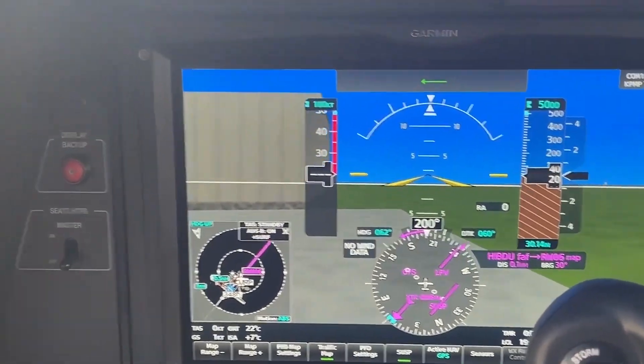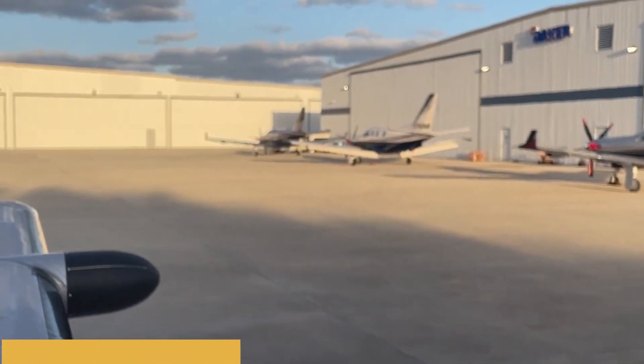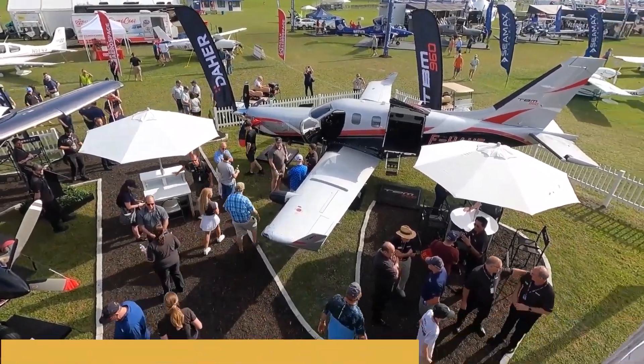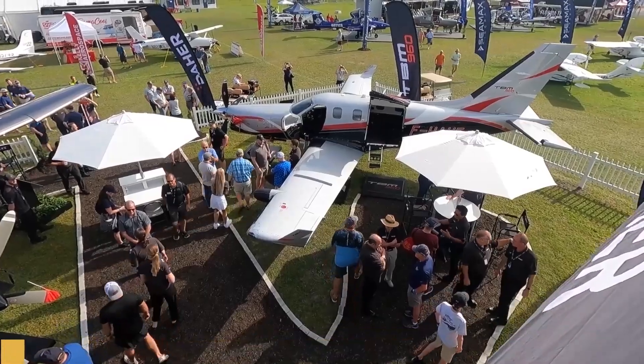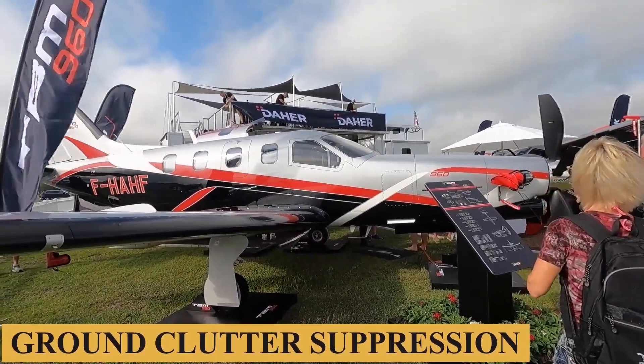New to the TBM 960 is the Garmin GWX 8000 Doppler weather radar with surveillance features like lightning and hail prediction, turbulence detection, zero blind range for close-in returns, and ground clutter suppression.